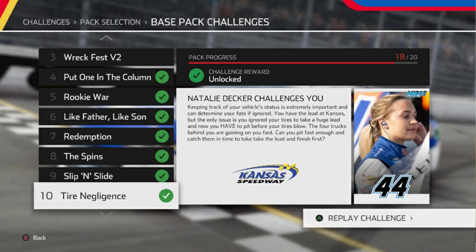Keeping track of your vehicle status is extremely important and can determine your fate if ignored. You have the lead at Kansas, but the only issue is that you ignored your tires to take a huge lead and now you have to pit before your tires blow. The four trucks behind you are gaining on you fast. Can you pit fast enough and catch them in time to take the lead and finish first?